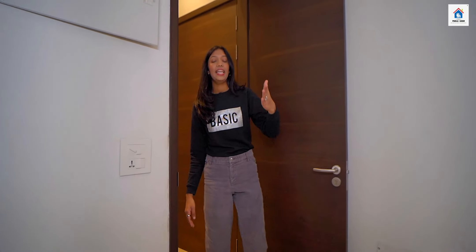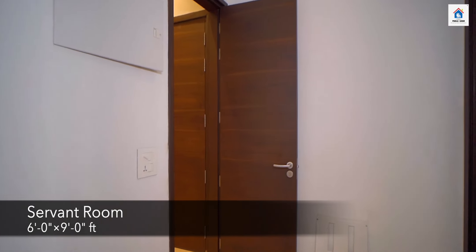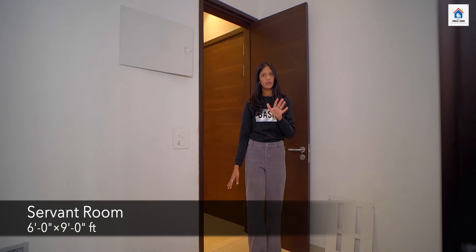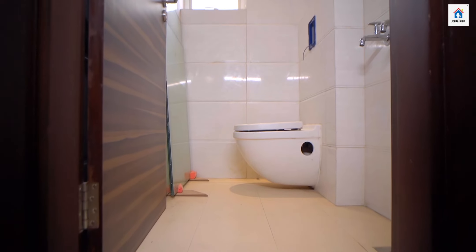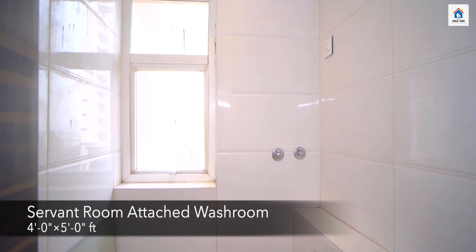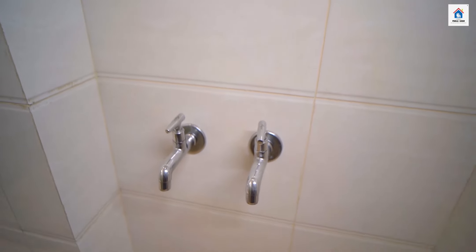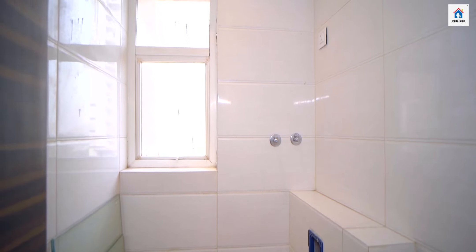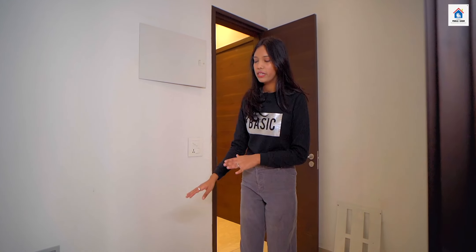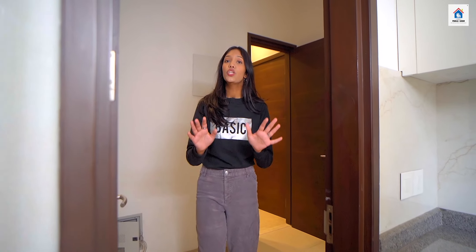On the left side, this is the servant room which is made in 6 by 9 feet. Here you can put a single bed for your servant and the attached separate washroom is made in 4 by 5 feet. Here you will get quality fittings and sanitaries with a window for cross-ventilation. For your convenience, so that your servant doesn't interfere with your privacy, this servant room connects directly to the kitchen.